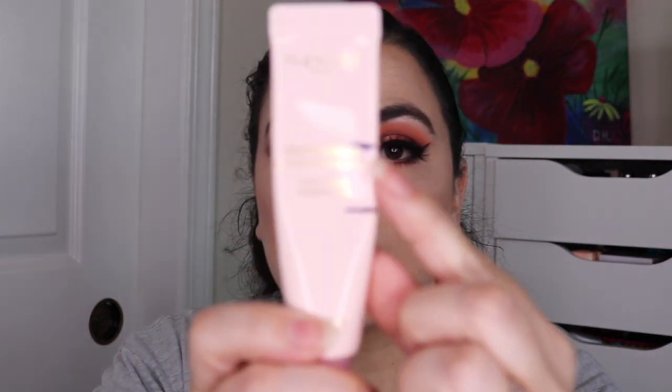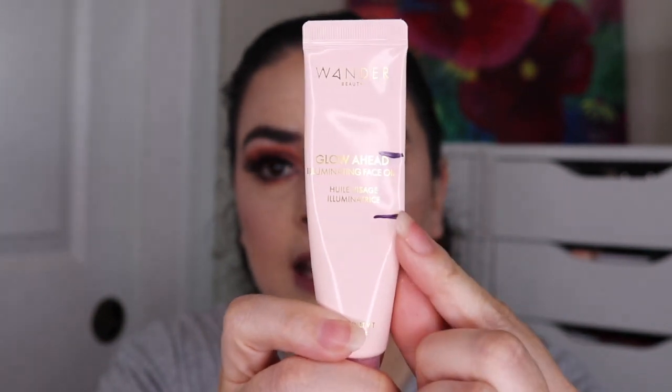The last item for the skincare section is this Wander Beauty Glow Ahead Illuminating Face Oil. It was to here last time and now I am down to here. I used this an additional 30 times, so I've used it 52 times so far in this project. Now that I'm done with all the skincare, let's get into the makeup items.